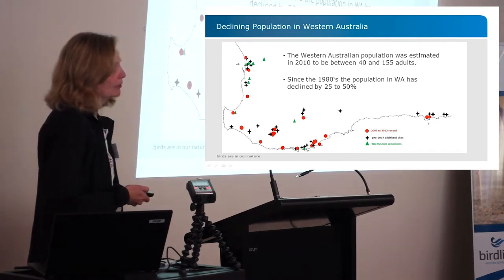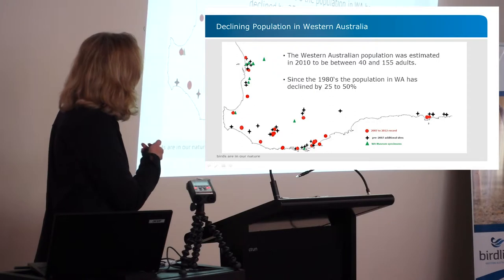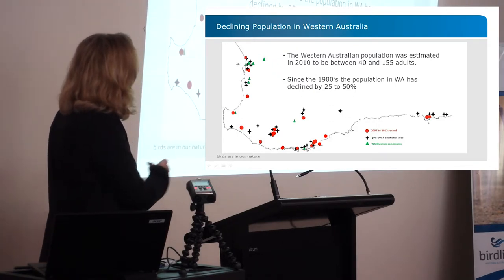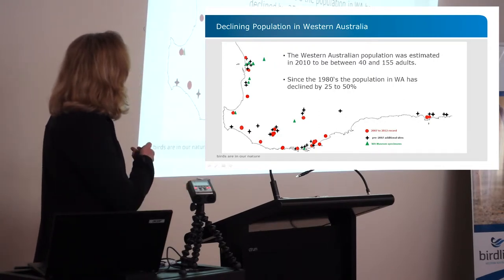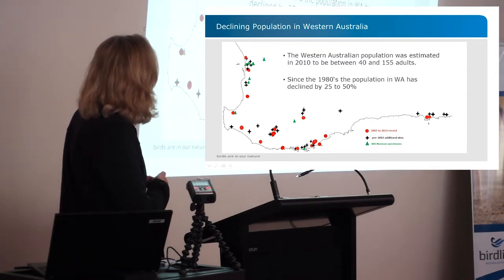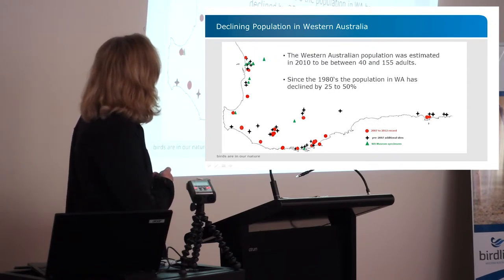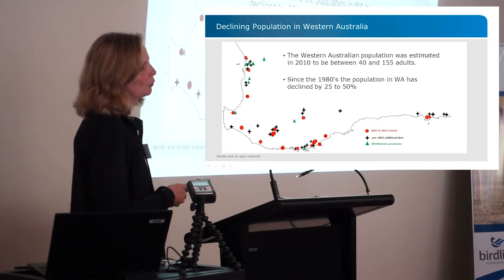In Western Australia we have a small and declining population. The estimate from 2010 is 40 to 155 adults, strung out across a huge area, and we're still happy with that estimate today. Since the 1980s we have lost about a quarter to a half of them — they are disappearing. On the map, the red dots from 2007 to the present don't cover many of the old areas shown by the triangles and crosses.